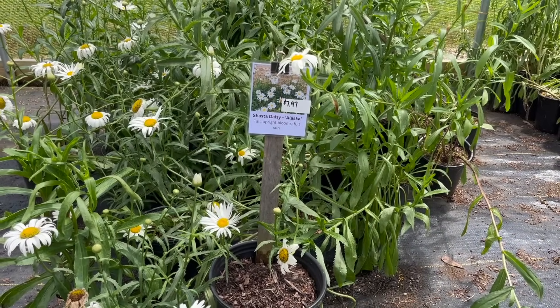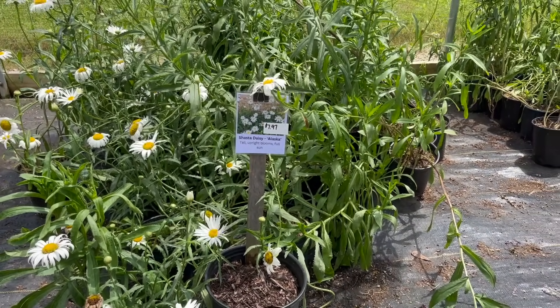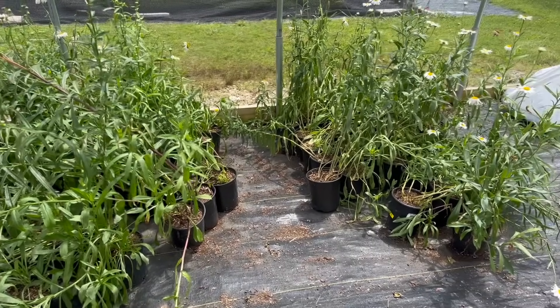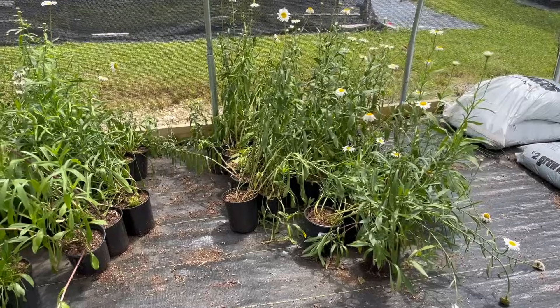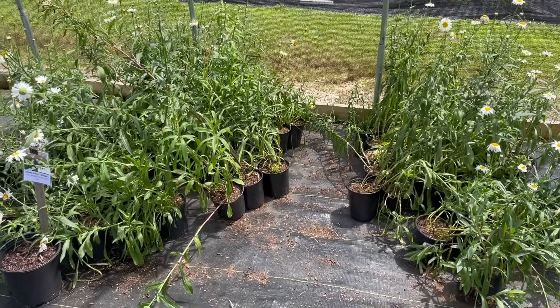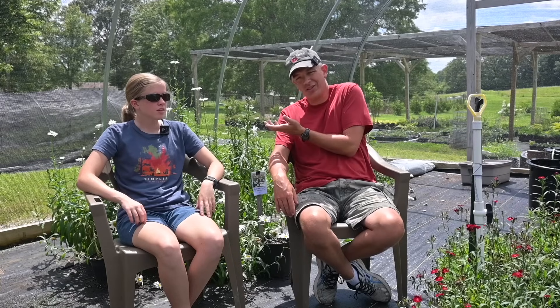When we talk about plants you have issues with at the end of the season, the most obvious thing that comes to mind is this disaster behind us here. These are a Shasta Daisy called Alaska. We bought these last year and then we divided them — sold quite a few, but we just divided way too many of these out. Let's say there were 150 of them — we've sold like 30 or 40. So they haven't sold great; there's just way too many of them.